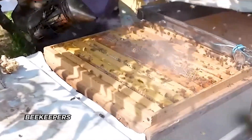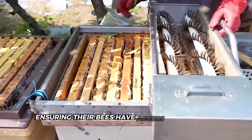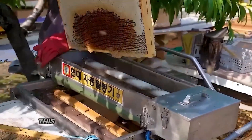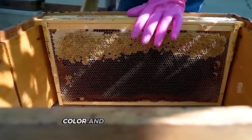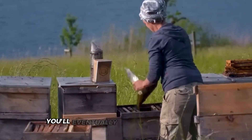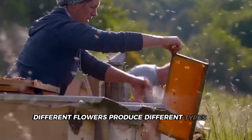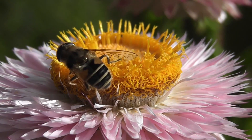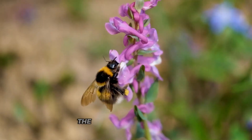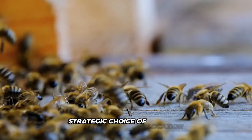It's all about choosing where to place the beehives. Beekeepers carefully select spots with abundant flowers, ensuring their bees have access to plenty of nectar. This crucial decision determines the flavor, color, and quality of the honey you'll eventually spread on your toast. Different flowers produce different types of honey, from light, delicate clover honey to dark, robust buckwheat honey. The variety is incredible, and it all starts with that strategic choice of location.